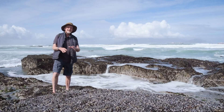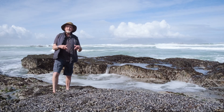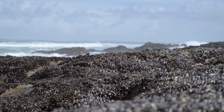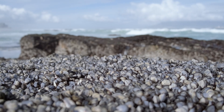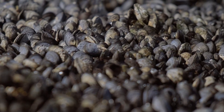The mid intertidal here is completely dominated by the Mediterranean mussel, which was introduced from Europe in about 1979 or 1980. When you say 'introduced' it sounds like we opened the door and welcomed them in — but it wasn't deliberately introduced. Some people think it was introduced because it's used for aquaculture and grown for human food, but it was in fact introduced accidentally, probably on the hull of a ship or in ballast water.